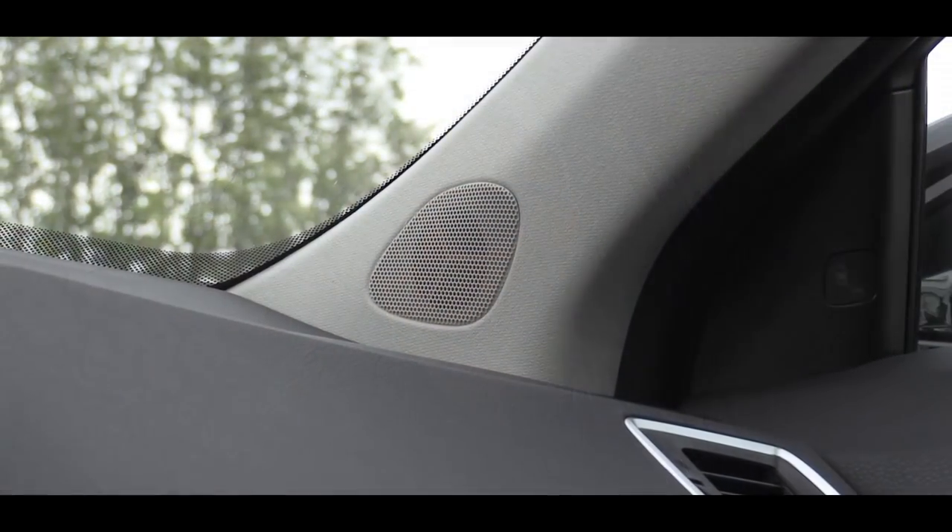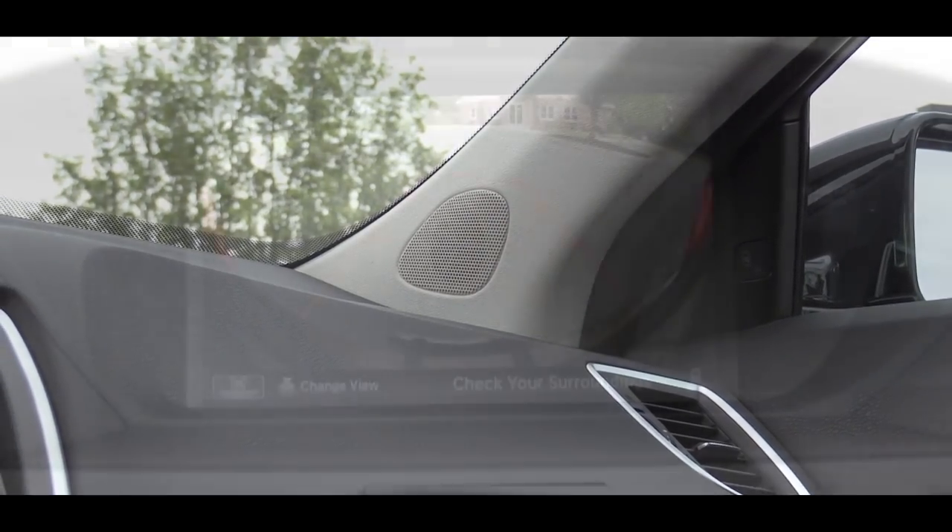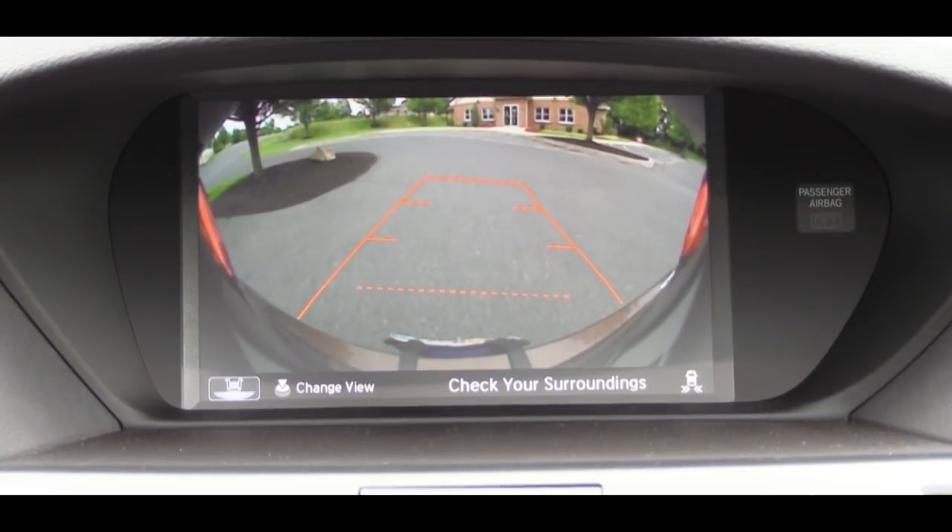Definitely not bad — a ton of bass with that one and pretty clear for a 10-speaker sound system. It is definitely working for me.